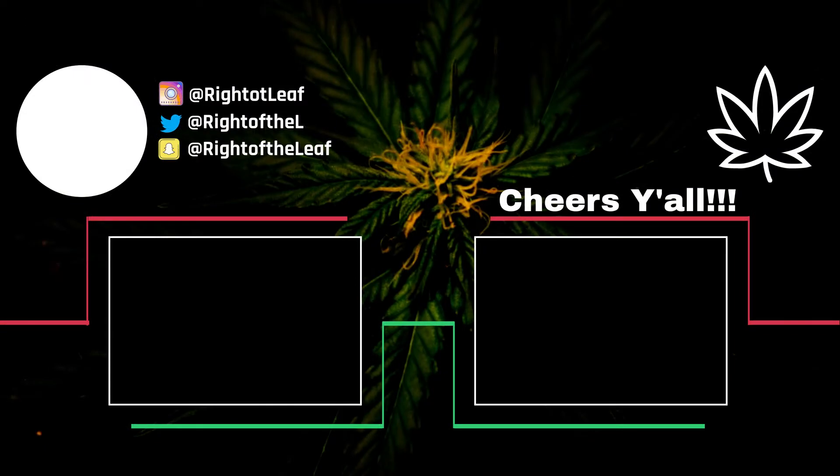God damn it — I might be right about this Black Cherry Punch in a big bowl. I might be right about this.